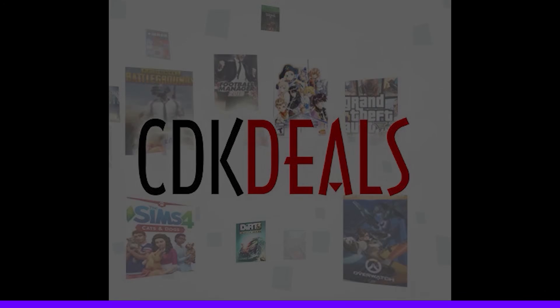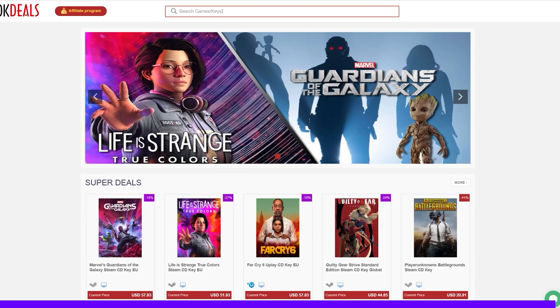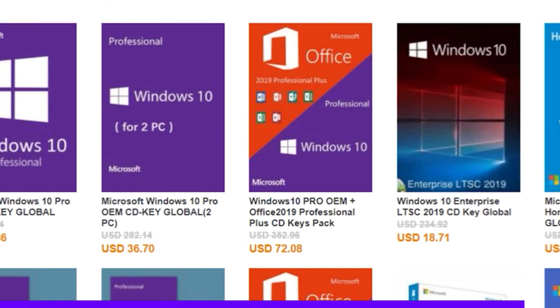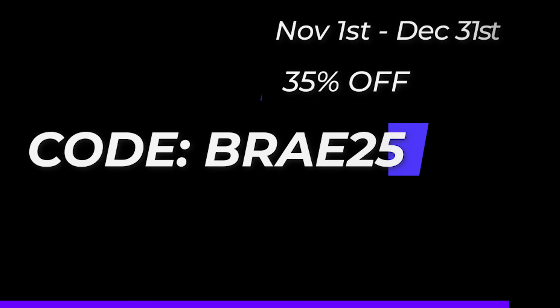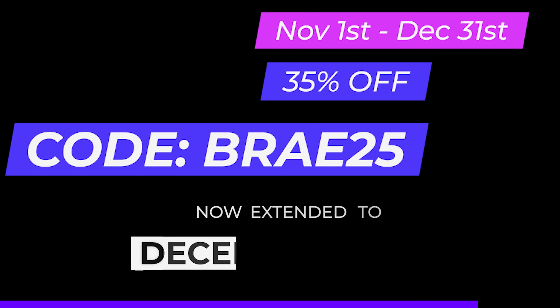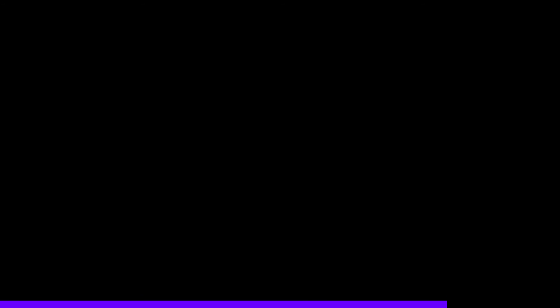This episode of System Integrators Weekly is brought to you by CDK Deals. CDK Deals is an online marketplace that specializes in discounted, genuine Microsoft licenses and game keys for several different platforms. For the month of November, my viewers are getting the biggest discount of the year — 35% off with code BRAY25. That's Windows 10 Pro for only $13.60. Let's get a Windows key.